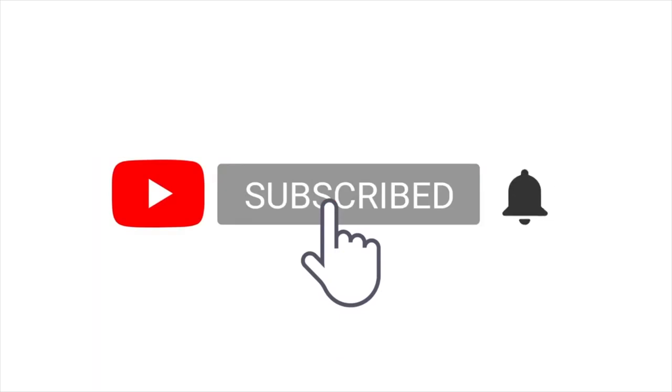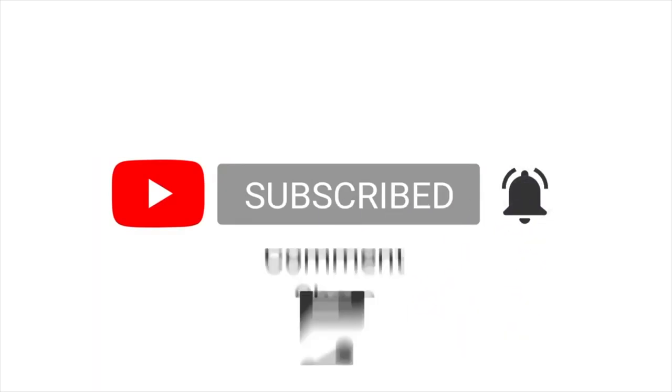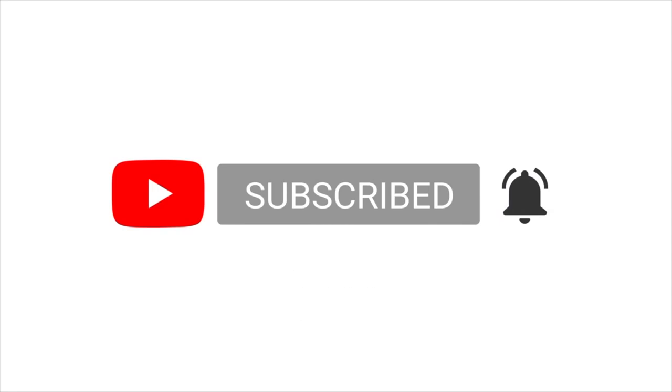If you liked this video, go ahead and hit that subscribe button, hit the notification bell, like, comment, and share it with your friends. See you in the next video.